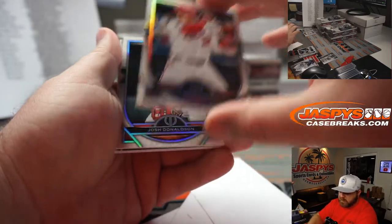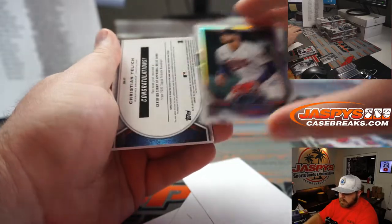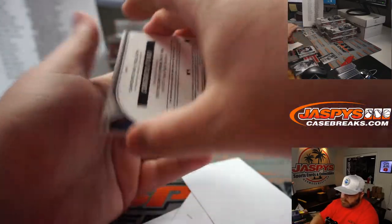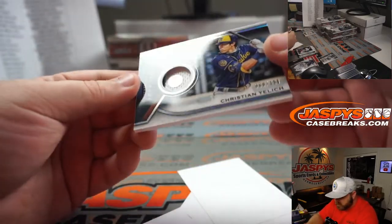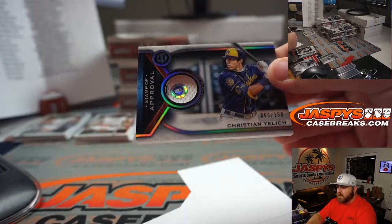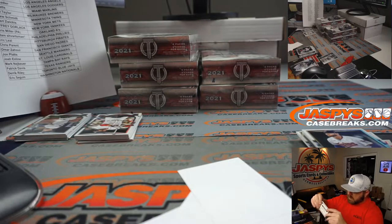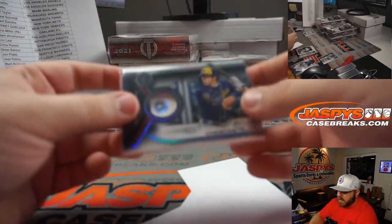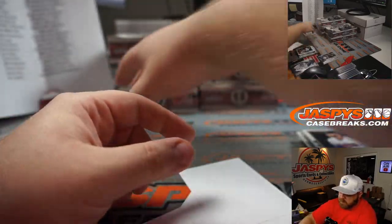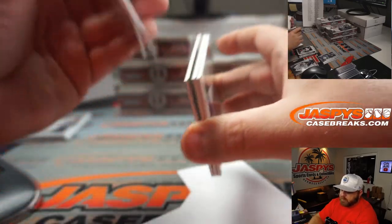Juan Soto for the Nationals — Eric Seguin. Josh Donaldson for the Twins — Andrew Schmidt. And Christian Yelich, 60 out of 150 — you can use the hologram that's actually on the relic to look up what game that's from and see what his stat line was for the box score. Always pretty cool.